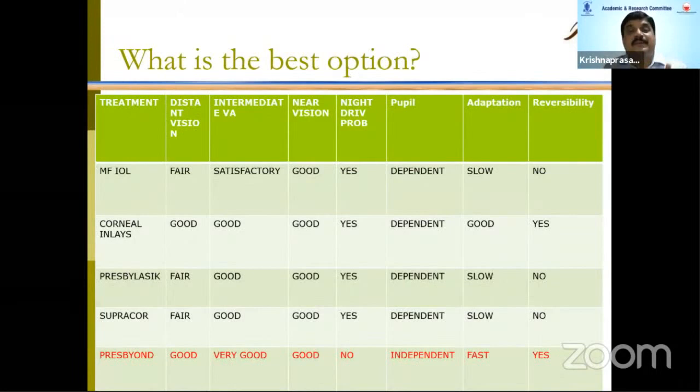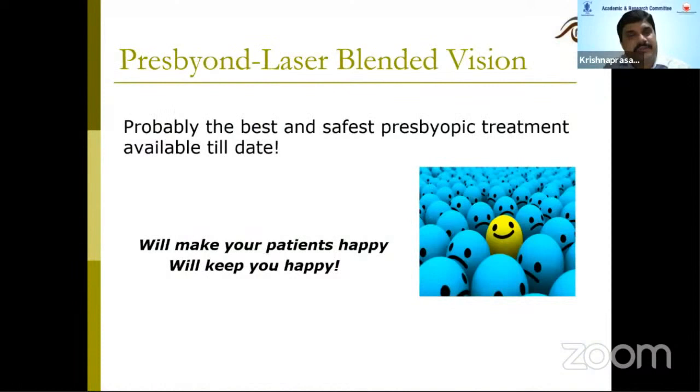Which is the best option? Comparing multifocal IOLs, corneal inlays, presbylasic, and SupraCore, PressBeyond stands out for very good distance, intermediate, and near vision, no night vision problems, independence from pupil size, faster adaptation, and crucially — if a patient is not adjusting, the treatment can be reversed. It is probably the best and safest presbylasic treatment available to date.